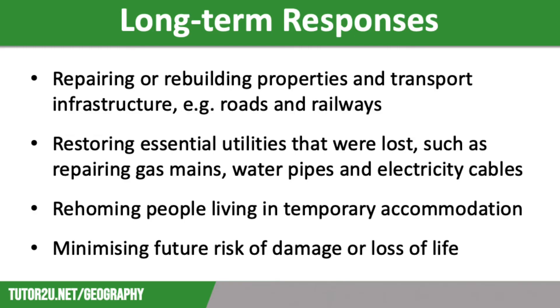Buildings have to be repaired or rebuilt, both domestic and commercial properties. There is also the repair of important transport infrastructure, such as roads and railways, which is vital as damaged infrastructure makes it very difficult to bring in essential supplies. However, this process is really costly, so it can take years to happen in low-income countries.